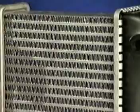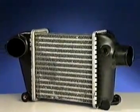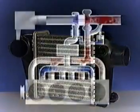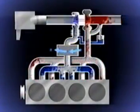In construction, the intercooler is similar to a radiator. Instead of water passing through the core, it's the boosted air. The air is then cooled by the vehicle's normal airflow passing over the fins.